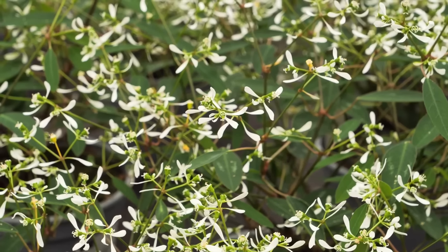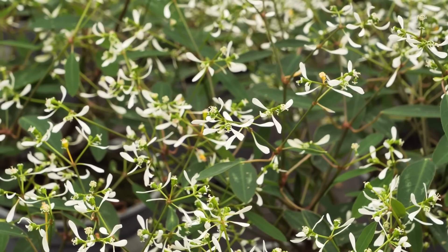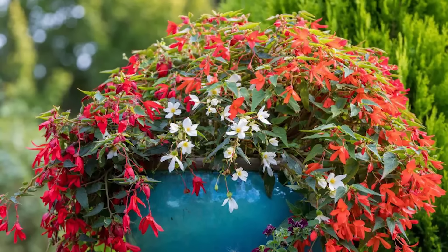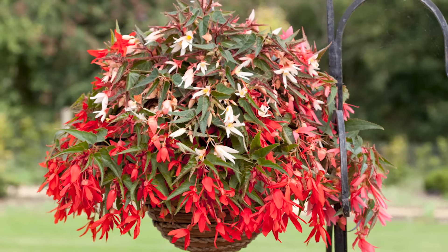Diamond Frost Euphorbia. It grows best in the sun, but also flowers in partial shade. This tender perennial is planted as an annual in most regions. It has a mounding habit and upright stems, and produces white blooms all season long.